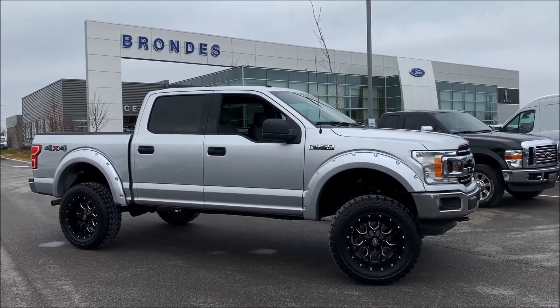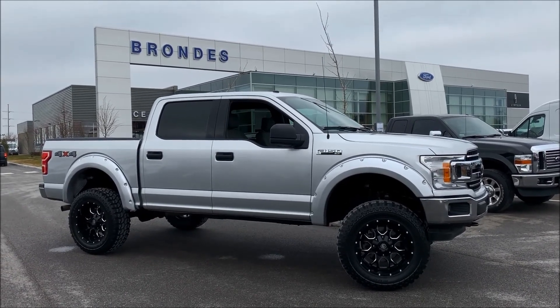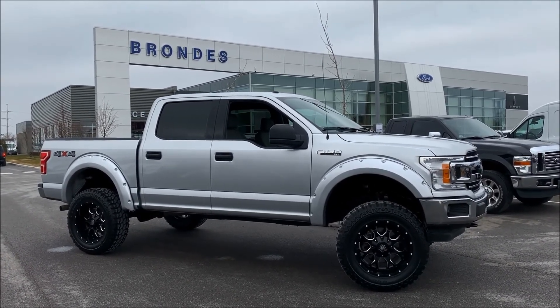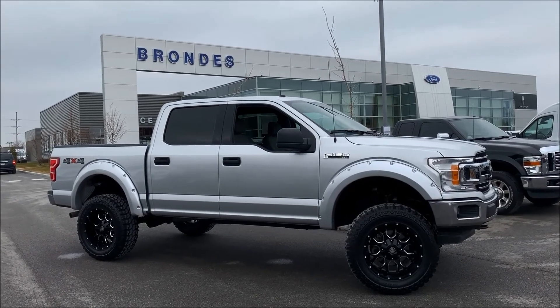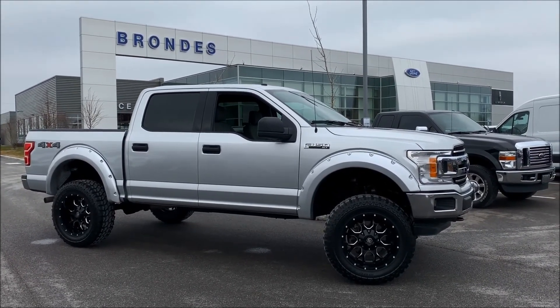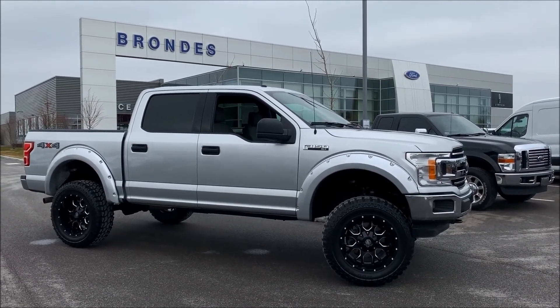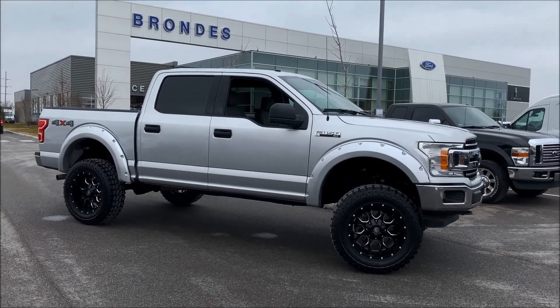Hey, Andy the Internet Guy with Brondes Ford Lincoln Maumee. You're looking at a brand new arrival — today's the 27th of December, just came in yesterday. This is a 2018 Ford F-150 XLT equipment package with a couple of extras from the factory.